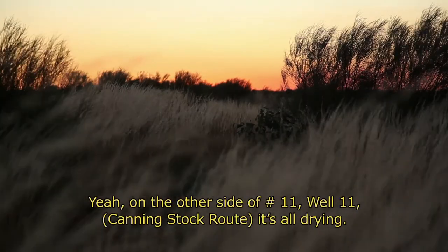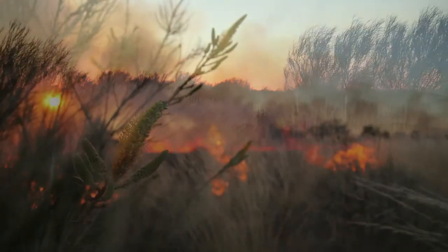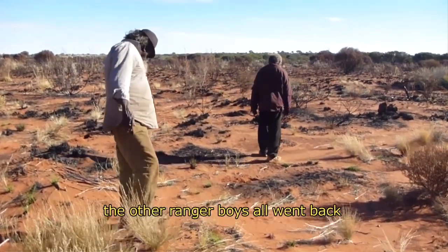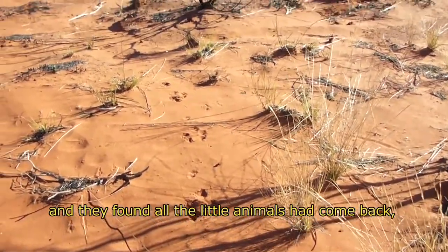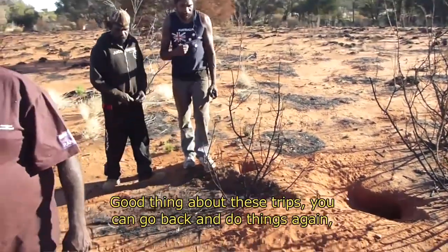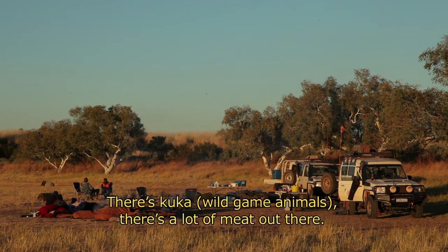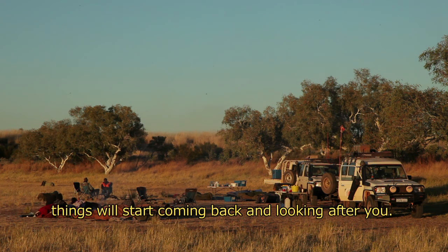At number 11, it's all drying. There's too many thick spinifex effects, so we have to burn some of that. When we burned it, the other ranger boys all went back two or three weeks later and found all the little animals come back. Good thing about these trips when you can go back and do things again. Once you start looking after things, things will start coming back and start looking back at you.